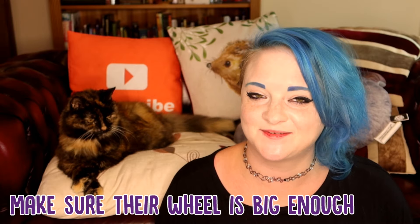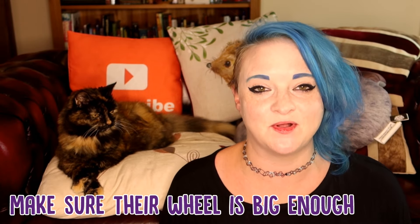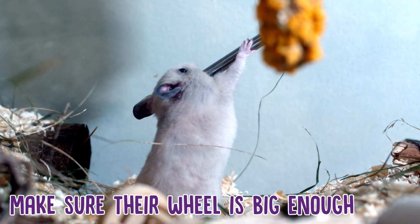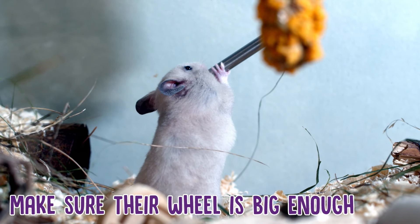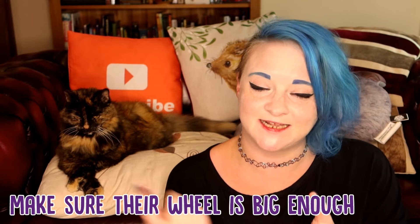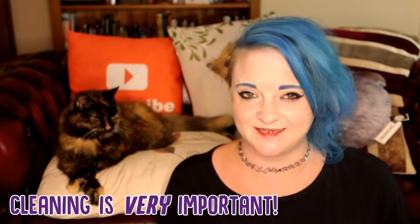Now hamsters need exercise, as we all do. Make sure that your hamster's wheel isn't too small for them. Quite often people will get hamster wheels that are of smaller sizes and you see them running around and arching their back — this is unhealthy and can cause damage to their spine. You need to make sure their wheel is at least 8.5 inches in size. And if you've got a dwarf hamster, the slightly flatter, satellite dish-style ones are much better for dwarf hamsters.